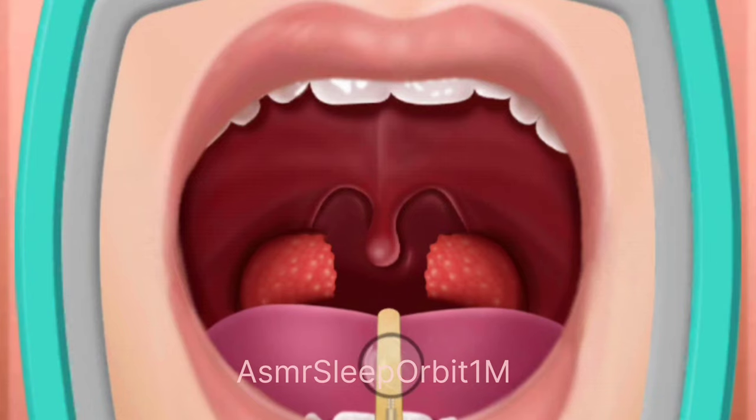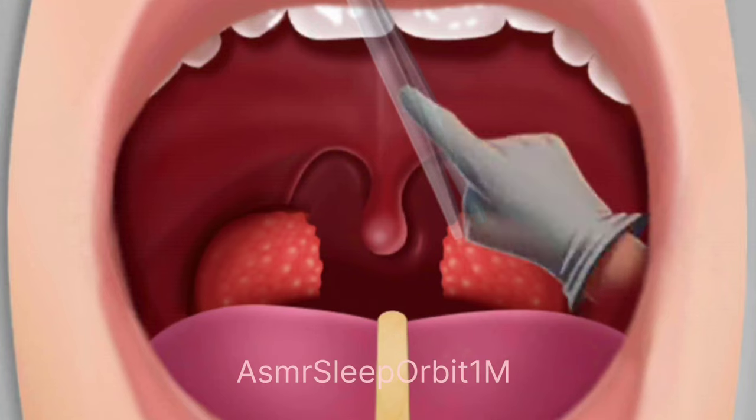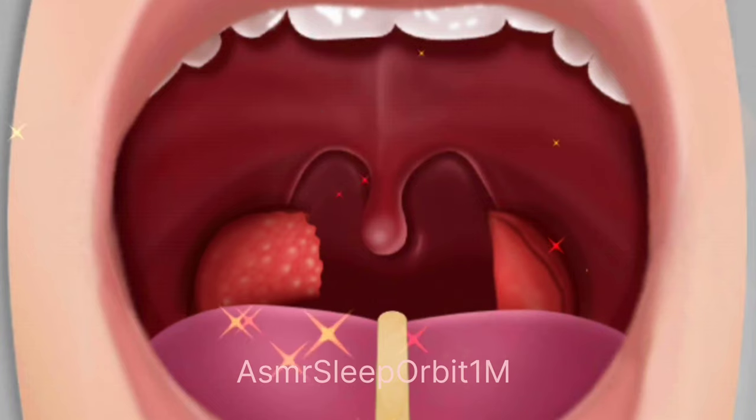Tonsil surgery, also known as tonsillectomy, is a surgical procedure that involves the removal of the tonsils. The tonsils are located at the back of the throat and are part of the immune system, helping to prevent infections.